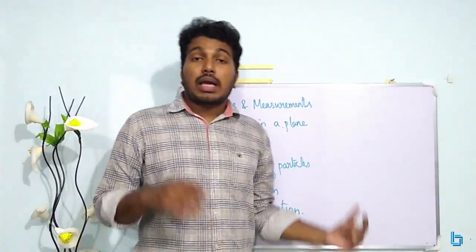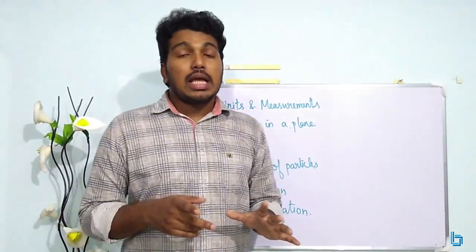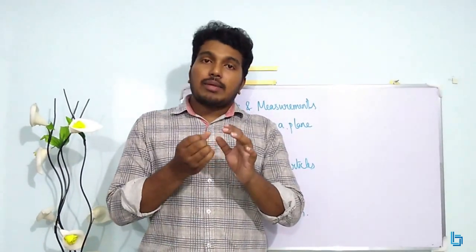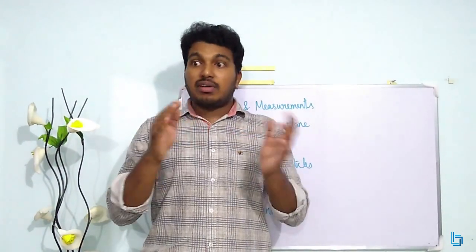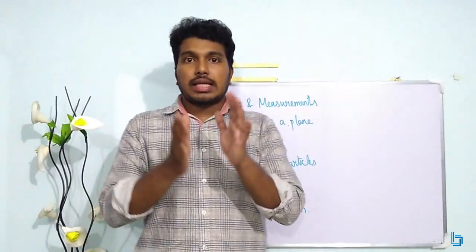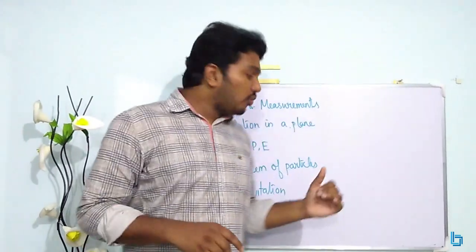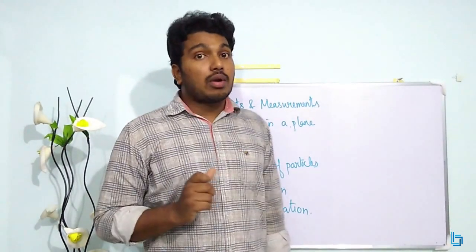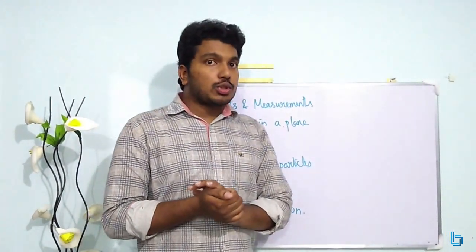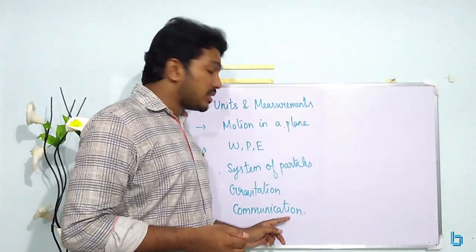Next, Communication. One question comes in the last few years. Perhaps there are three or four questions. Topics include antenna, height, range, and modulation. Communication chapter equations are mostly theoretical, with good chances if you know the theory. I hope the idea is clear.